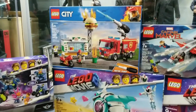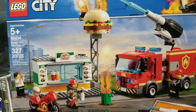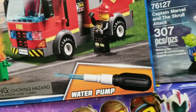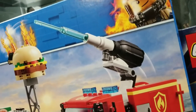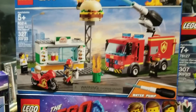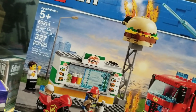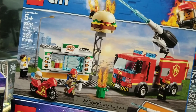We have the Burger Bar Fire Rescue. All I really wanted from this set was the burger shop — I didn't really need the fireman, fire truck, and water pump. It's kind of unrealistic looking, more for playability. But the burger stand should go right in the city, and it'll look cool next to the railroad track or in the theme park.